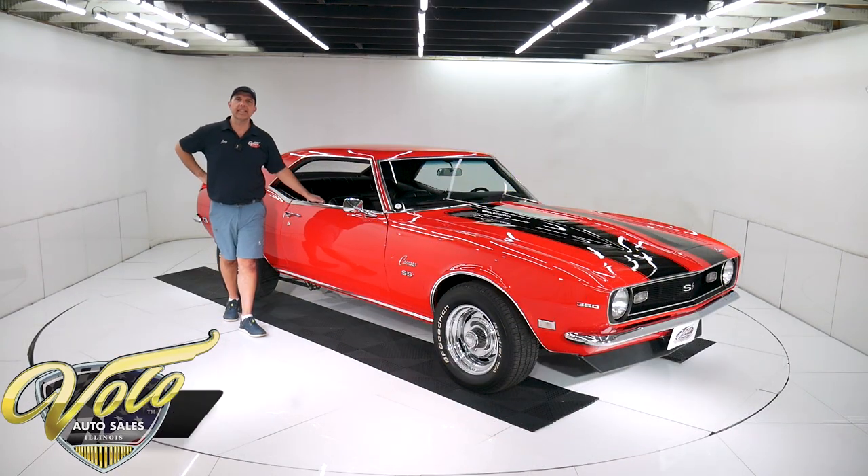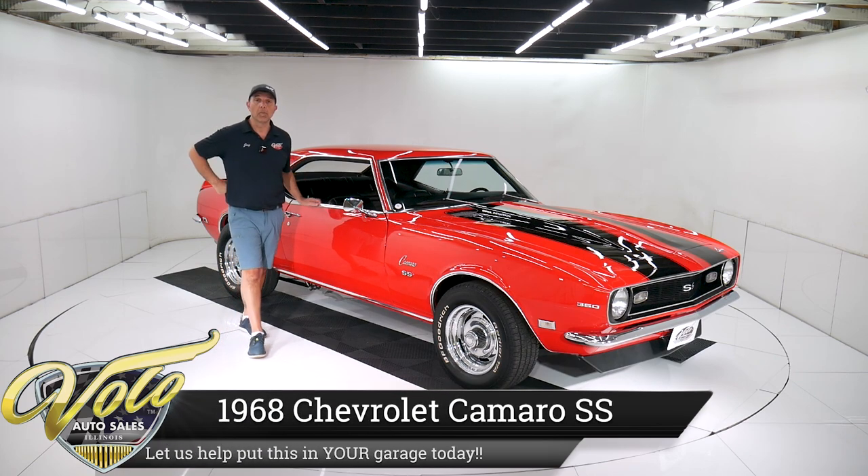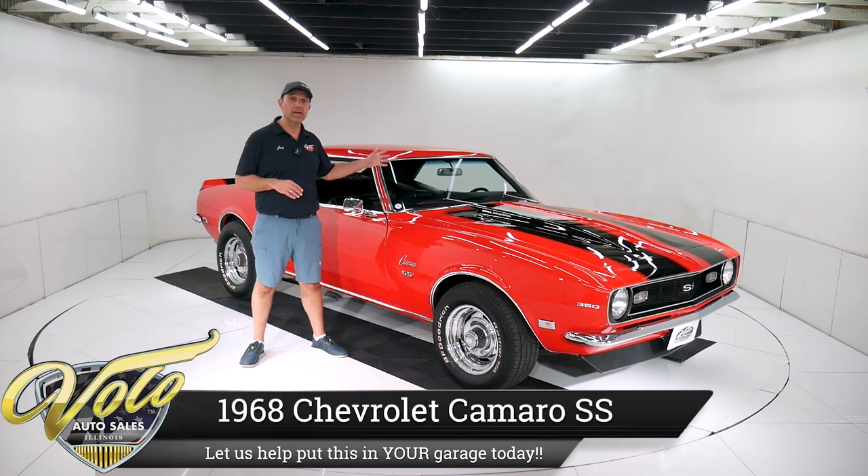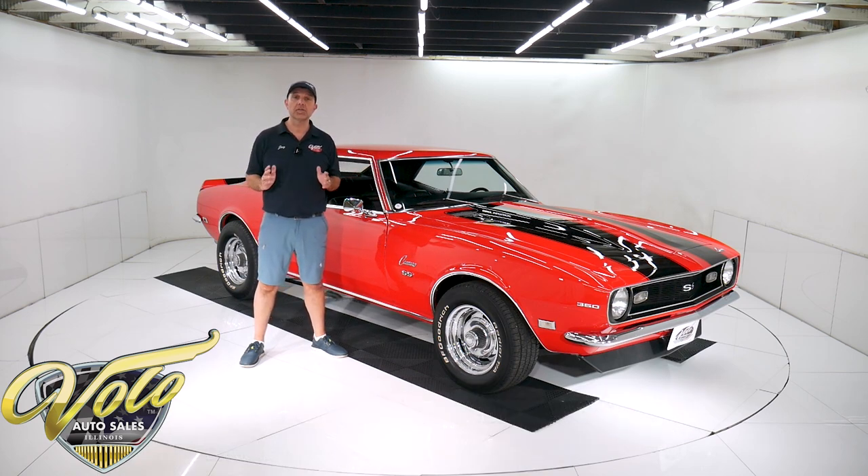Today we've got a 1968 Camaro SS from a really good seller. His cars are dialed in — the key buzzer works, it doesn't overheat, it shifts through the gears. Trust me, all of his cars are great. Everyone who buys a car that he has owned is very happy with them.